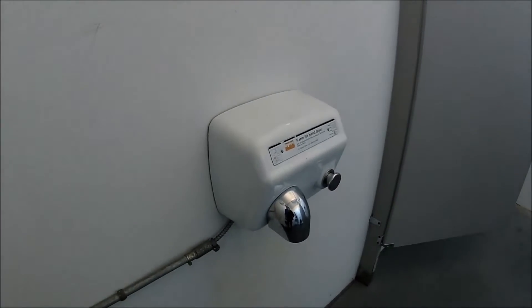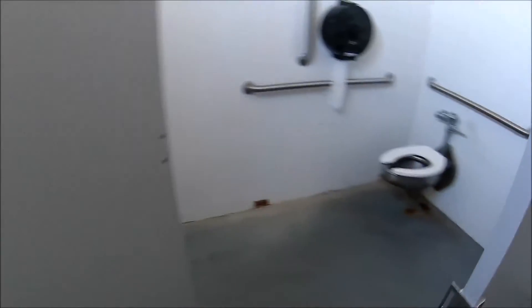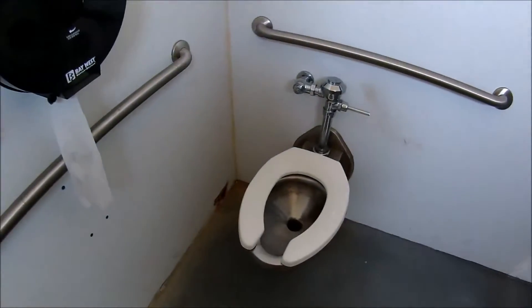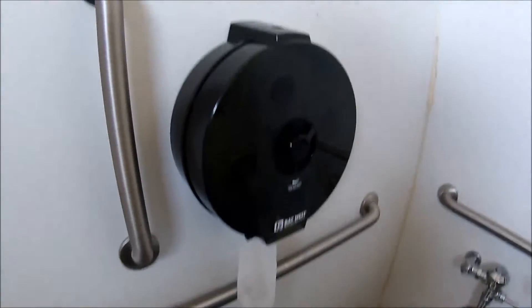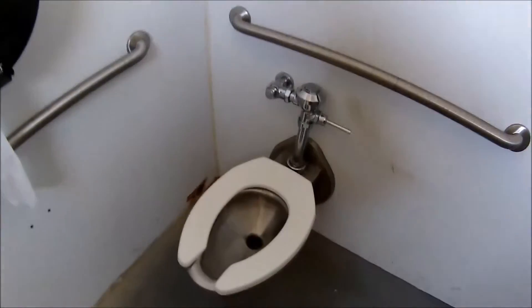We have a dryer here. You can also put a regular toilet in here with a big roll of toilet paper. It's really clean. It doesn't smell bad at all.